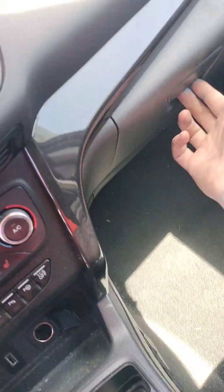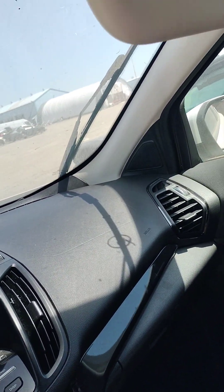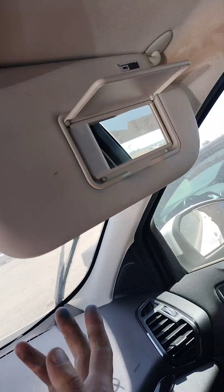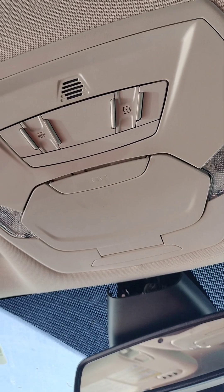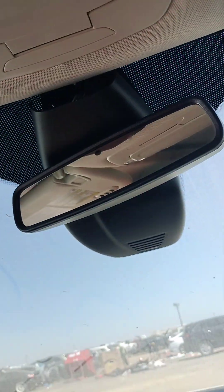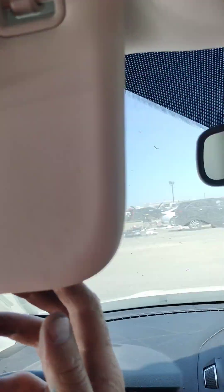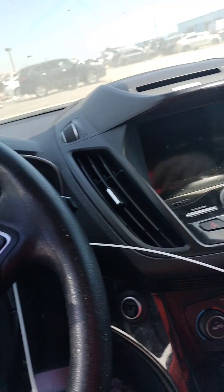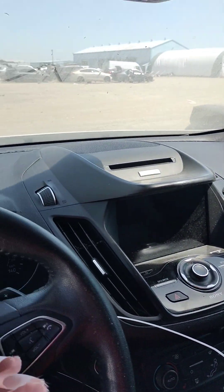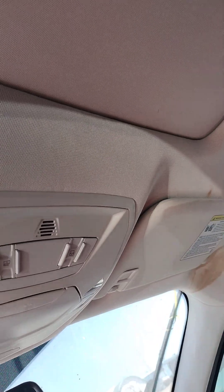There's the glove box, passenger visor, driver side visor. It does have a sunroof.